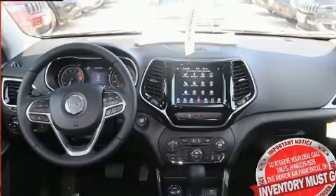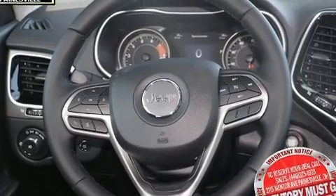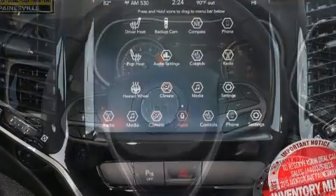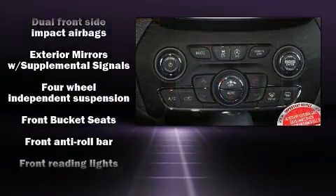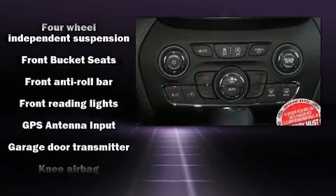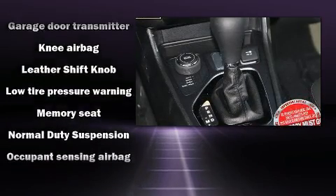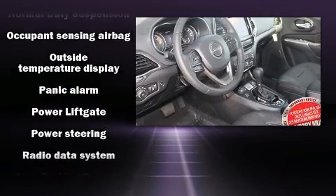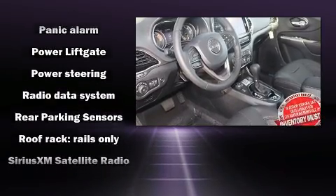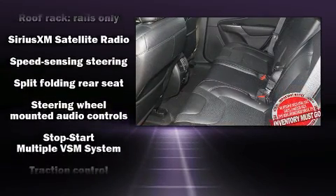Jeep ensures the safety and security of its passengers with equipment such as dual front impact airbags with occupant sensing airbag, front and rear side impact airbags, traction control, brake assist, anti-whiplash front head restraints, a panic alarm, and four-wheel disc brakes with ABS. Electronic stability control ensures solid grip atop the road surface, no matter how challenging the driving conditions.